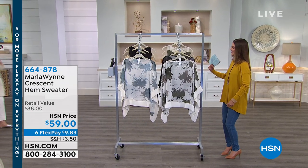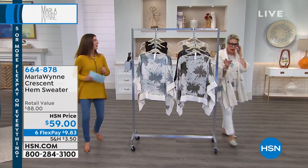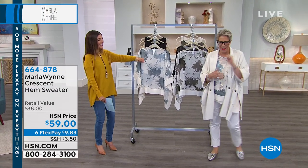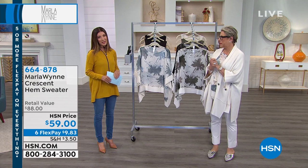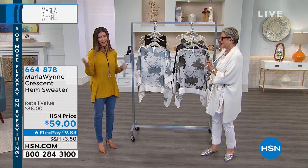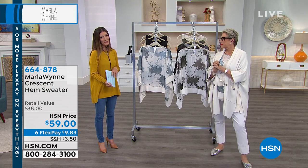And Marla Wynn, come on out. There she is. You want to be on this side? We can do-si-do. I have my side of the bed — this is my side. And Marla Wynn is back to bring us her elegant, gorgeous dressing solutions for everybody, every style.